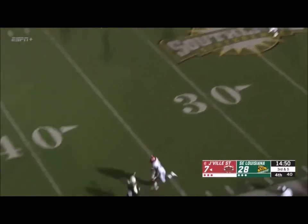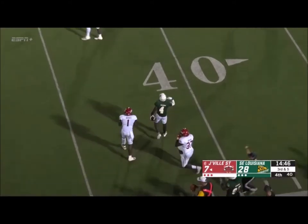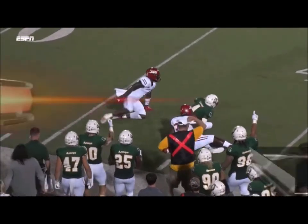Third and five for Kelly. Wheel route to Marcus Cooper. He's got it and he takes a shot. Solid secondary as we've seen tonight, but right there Marlon Bridges just laying a giant hit down.